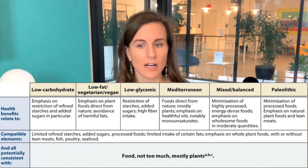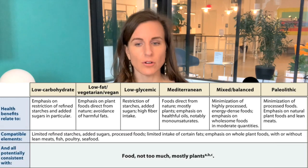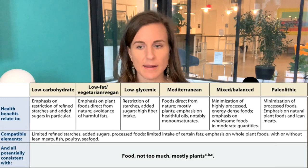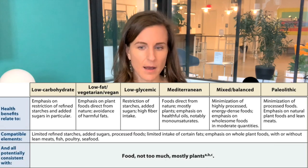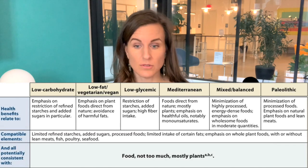A public health study in March 2014 at the Yale School of Public Health and School of Medicine looked at all these different diets — low carb, low fat, vegetarian, vegan, low glycemic, Mediterranean, mixed/balanced, and paleo — and found health benefits related to all of them. The thing they found that all these eating practices had in common is: eat food, not too much, mostly plants. They concluded that a diet of minimally processed foods, close to nature, predominantly plants, is decisively associated with health promotion and disease prevention.